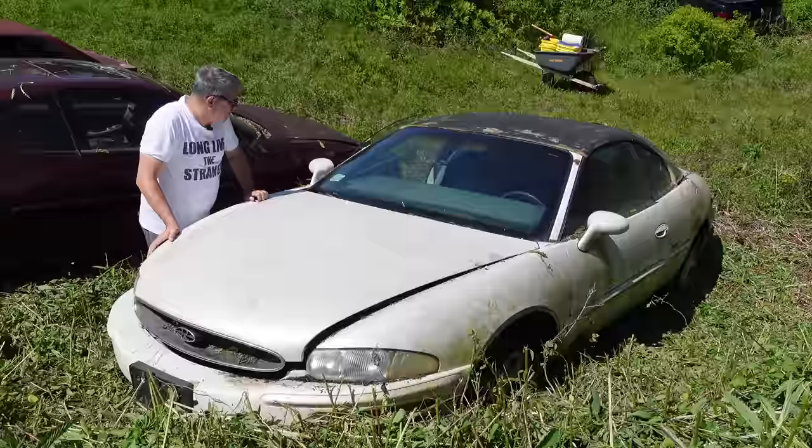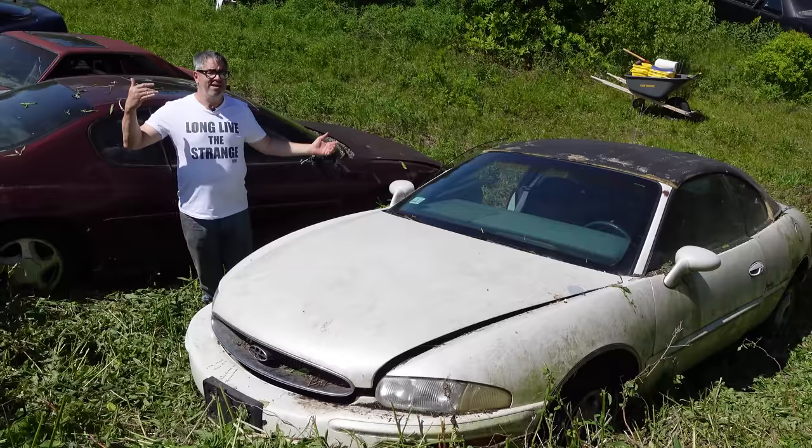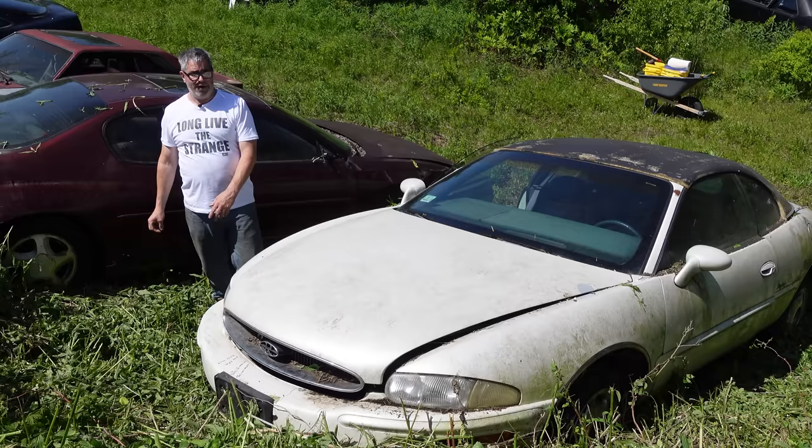This one here is a 1998, next to last year for these cars. They would be gone in 1999, and so far Buick has not relaunched the Riviera personal luxury car. But under the hood of this one, let's have a look.